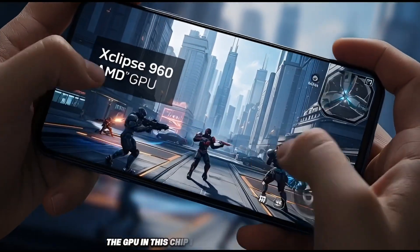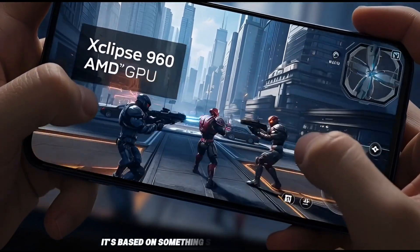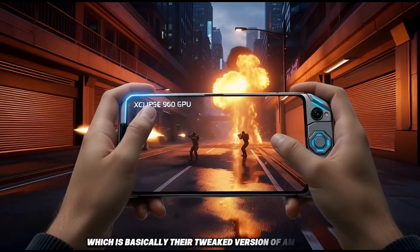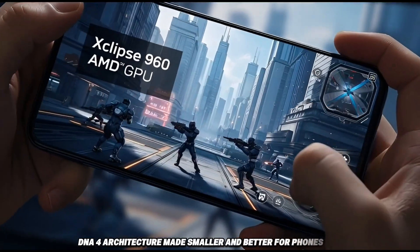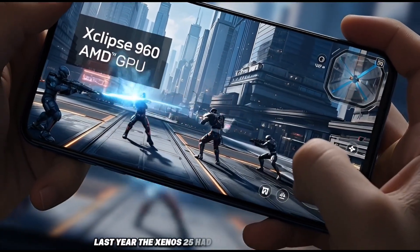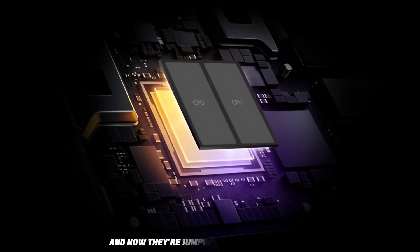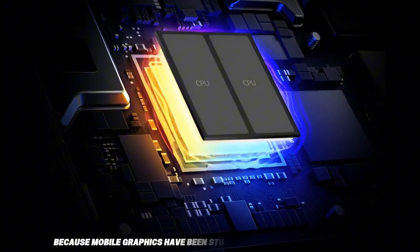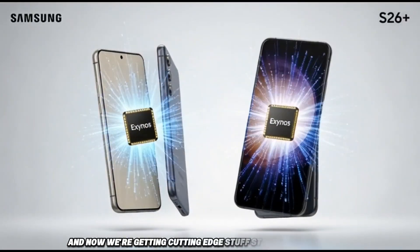The GPU in this chip is called the Xclipse 960. It's based on something Samsung calls MGFX4, which is basically their tweaked version of AMD's RDNA 4 architecture, made smaller and better for phones. Last year the Exynos 2500 had MGFX3 from RDNA 3, and now they're jumping to the next level. This is huge because mobile graphics have been stuck on older tech for a while, and now we're getting cutting-edge stuff straight from AMD.